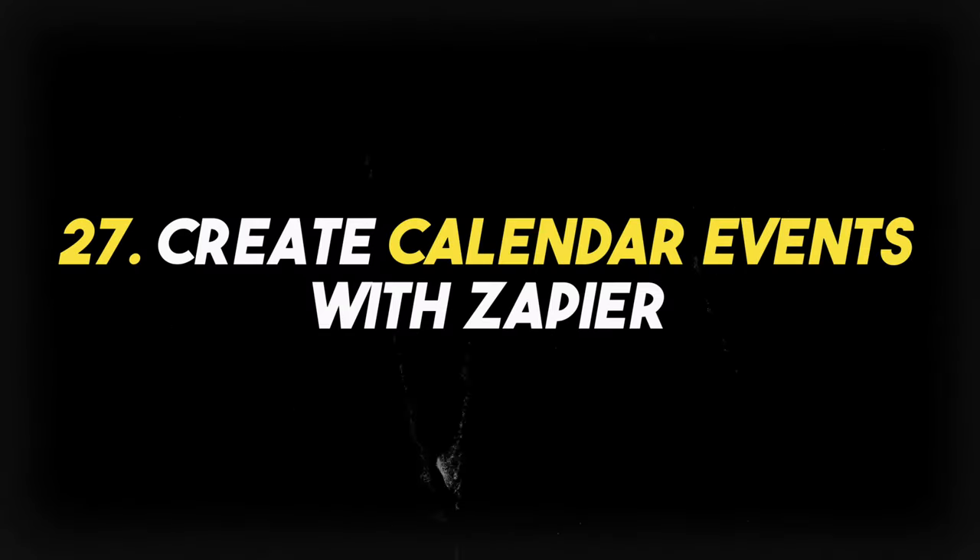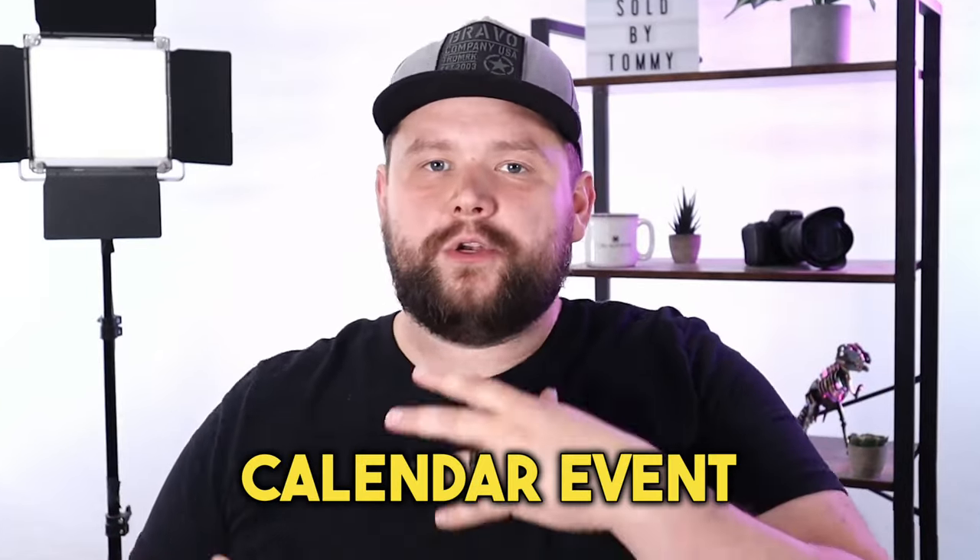Feature number twenty-seven is creating calendar events with Zapier. Let's say we trigger a zap for whatever reason — I want to be able to update a Chime lead with a calendar event. Being able to add that event inside of Chime with the calendar via Zapier would be really, really cool. I have not seen any CRM do that, and that would be awesome.